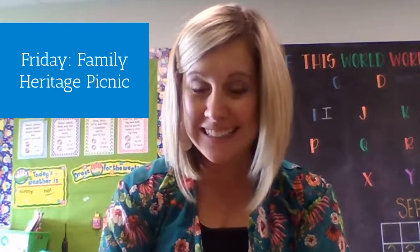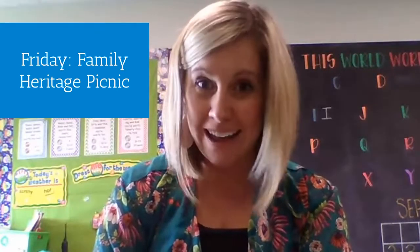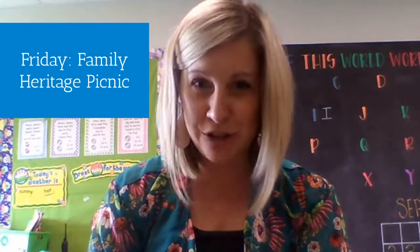Hi, everyone. This week in kindergarten, we are continuing our family theme. But this week, instead of focusing on who is in our family, we're going to be learning about some different cultures our families might come from and talking about what the word heritage means. And this is leading up to our special heritage picnic on Friday, which everyone is invited to. I can't wait to see what special food your family likes to eat together.